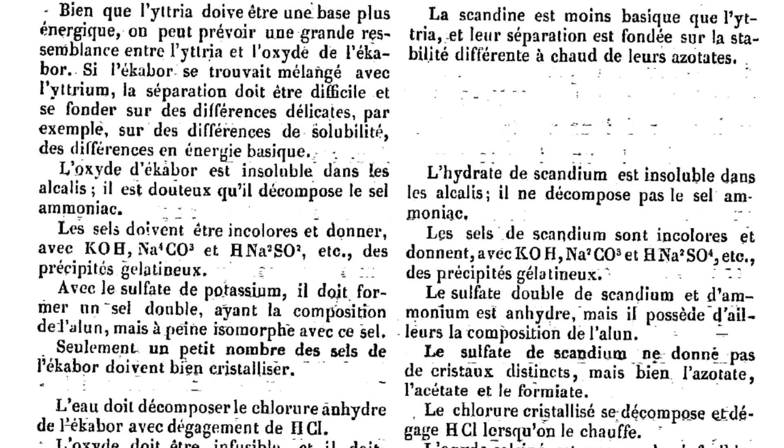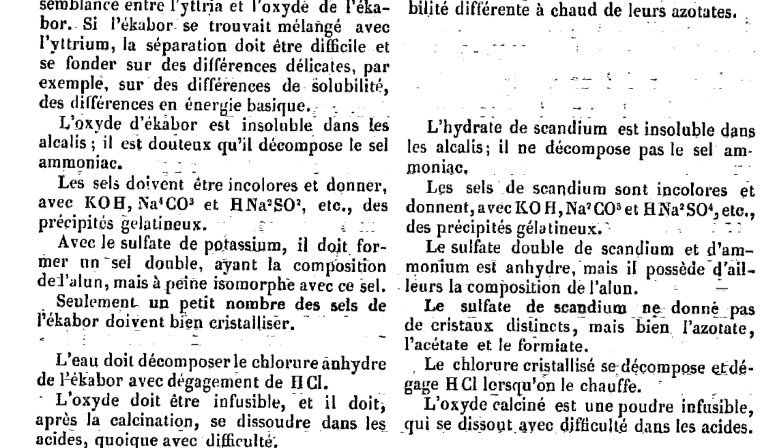There wasn't perfect agreement, but it was pretty good. And it was the success of this prediction by Mendeleev that made people begin to believe really strongly in the value of the periodic table.